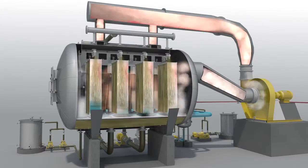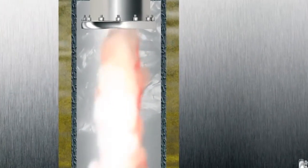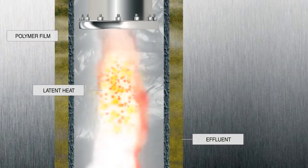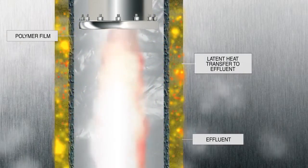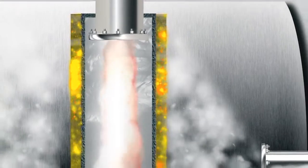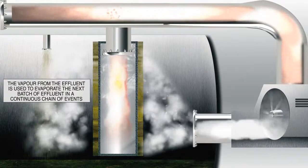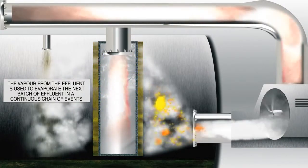This causes the effluent to further evaporate, which again gets recycled via the centrifugal fan. What's truly unique about this system is that latent heat from the superheated steam in the bag is transferred to the effluent outside the bag. This in turn evaporates the effluent on the surface of the bag, and this steam is once again circulated via the fan back into the bag — a continuous chain of events.